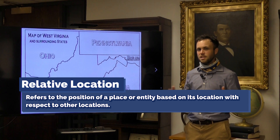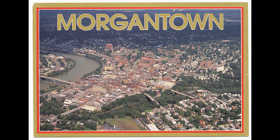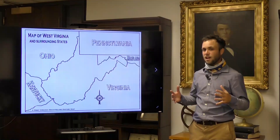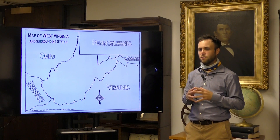Next, relative location. This describes where a place is in relation to another place. For example, if you're watching in Morgantown, your relative location to Charleston is about 150 miles northeast. You can use this term in everyday life by telling someone, "I live about two blocks away from the gas station on Main Street." Both definitions and terms suffice.